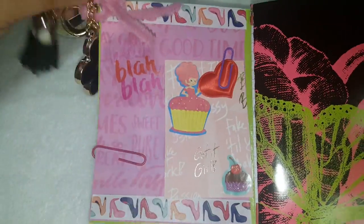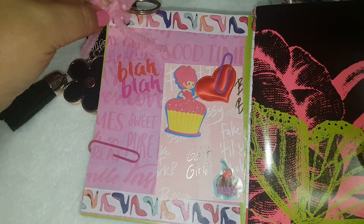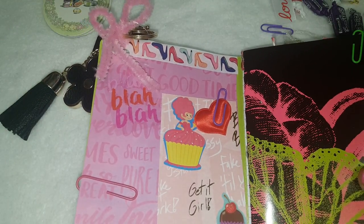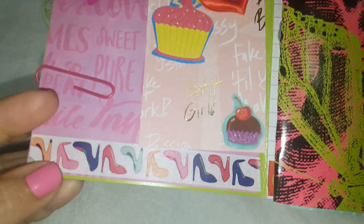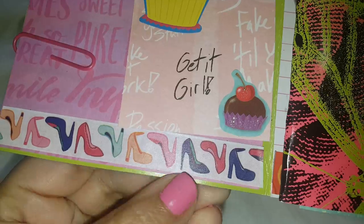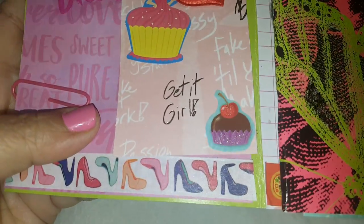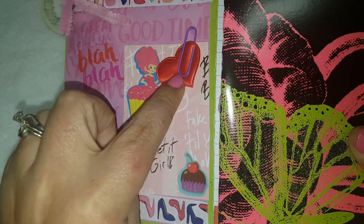So we're going to open it this way. Here's the little tassel, and then she also put like a little pipe cleaner here and made a bow. Oh, look at the washi that she used — I think this one came from Michaels. I think I might even have that one but just haven't used it yet. And then she added this cute little card, another little...